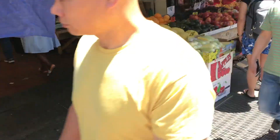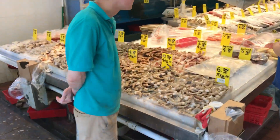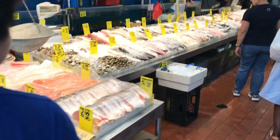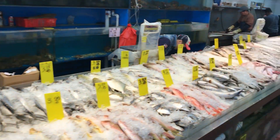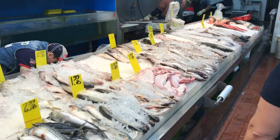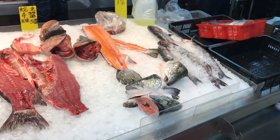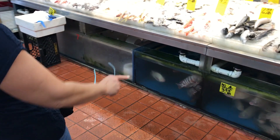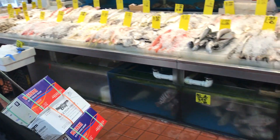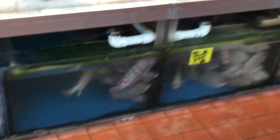Oh look at all these fish and produce at this cute little market here. Very fresh — this is why it's so fresh. Oh my god, these are live fish here. Hey guys, you're gonna eat dinner tonight. Good luck.